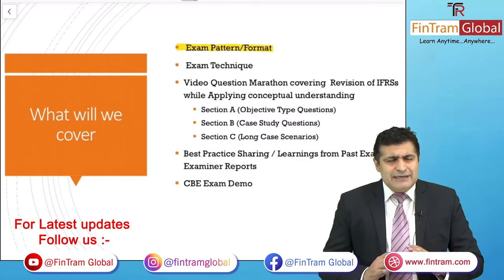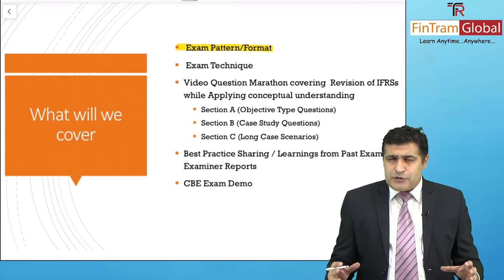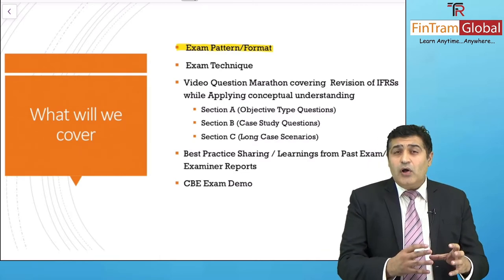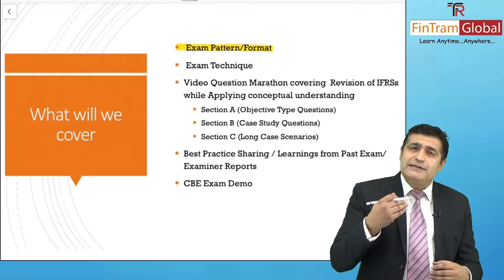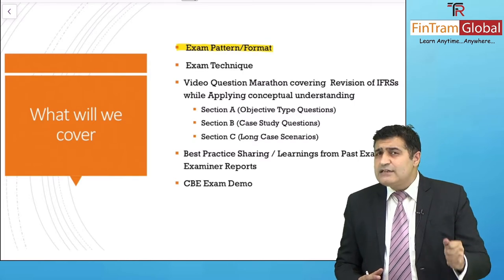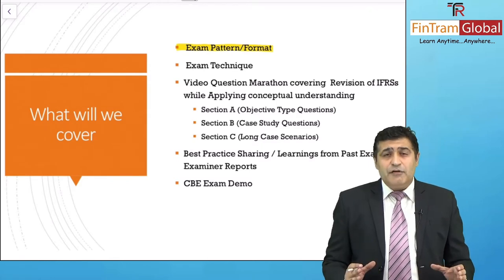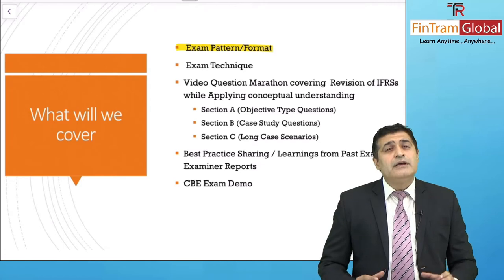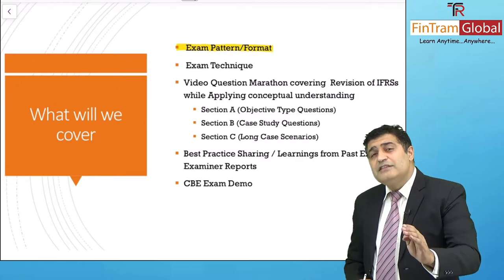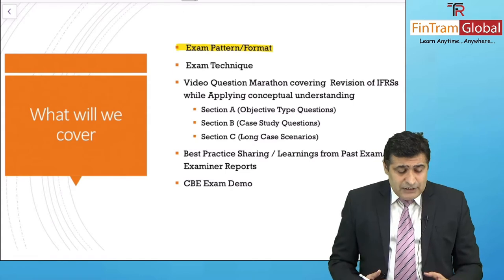For you to really do well in any exam, you need to know what the exam is all about — what is the pattern, what is the format, what are the sections, and how you would be targeting them in the best possible way. The more you understand what each section comprises of, and the technique or strategy to target it, the better you are from an examination standpoint. We'll get into the nuances of the exam pattern and format, and what your strategy towards it should be.